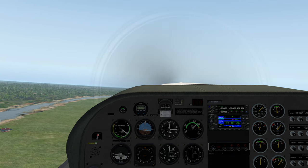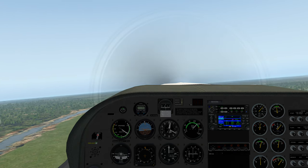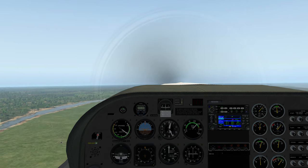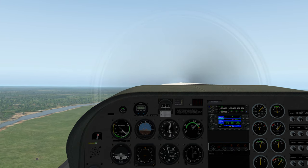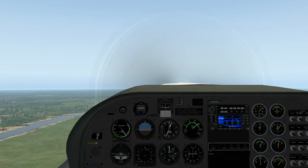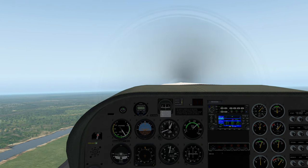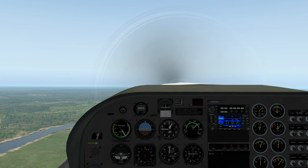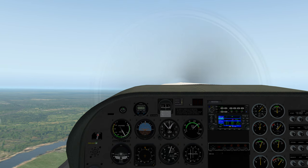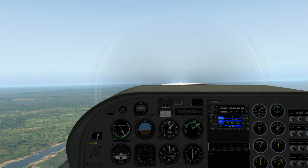Climb speed 60 — climb speed is close to 60. At 400 feet, flaps up — approaching 400 feet now, and flaps are up. Climb speed 75. At 1,000 feet, GPS activate — we'll not do that now. Turn to first heading will be done by the VOR. Checklist complete. So we won't activate the GPS until later.